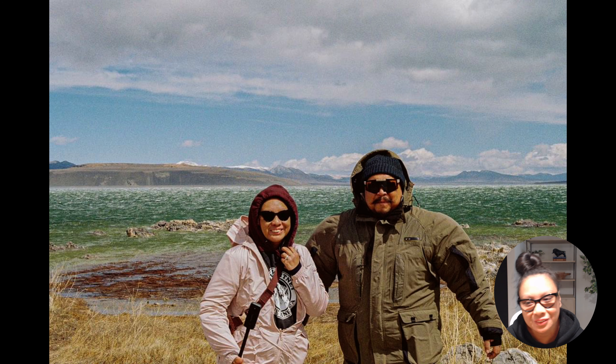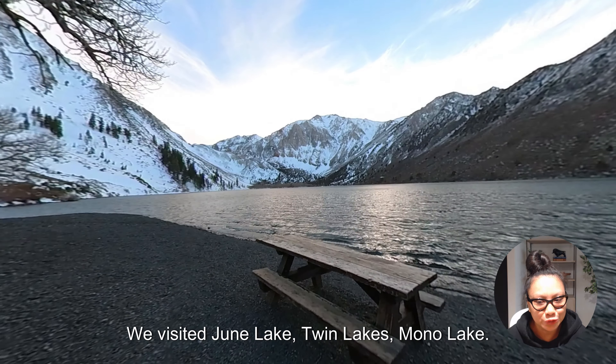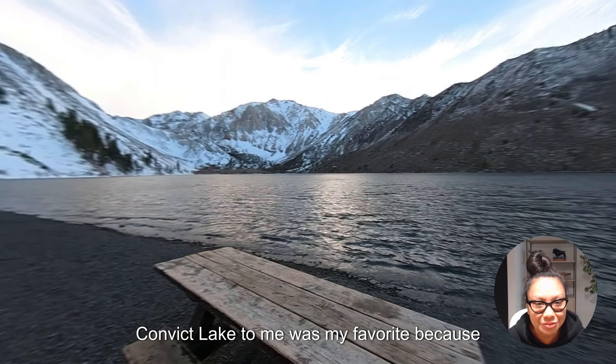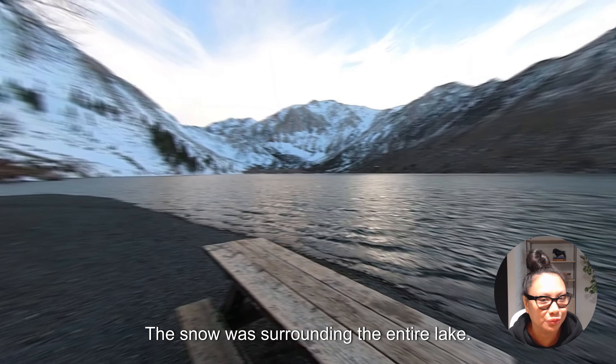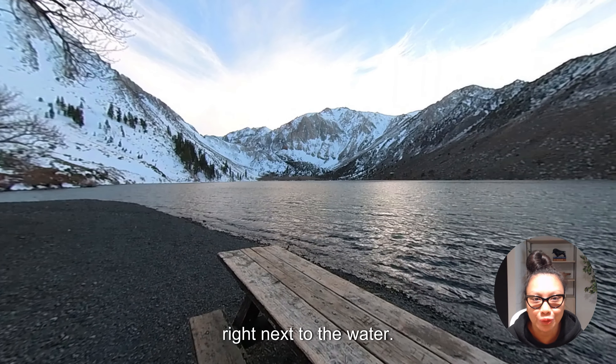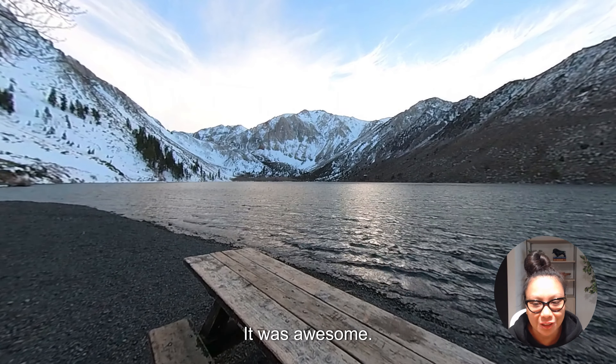The next stop was Convict Lake, which was my favorite lake out of all of them — we also visited June Lake, Twin Lakes, and Mono Lake. Convict Lake was my favorite because of its size and how it looked — snow was surrounding the entire lake and it just looked amazing. There was a picnic table right next to the water, which was awesome.